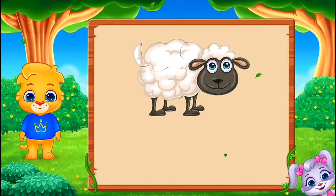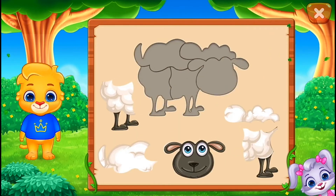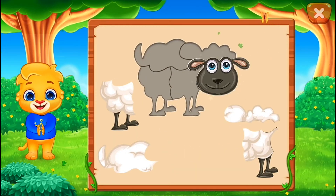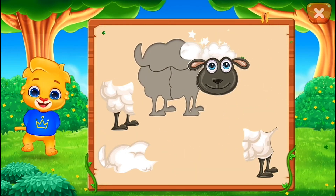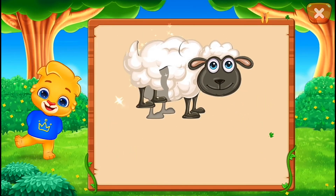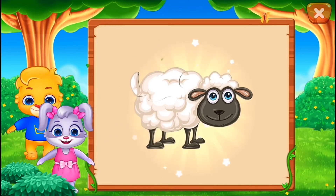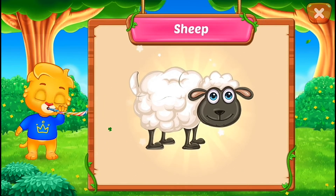It's a sheep! Nice! Well done! Perfect! That was awesome! Hooray! Sheep!